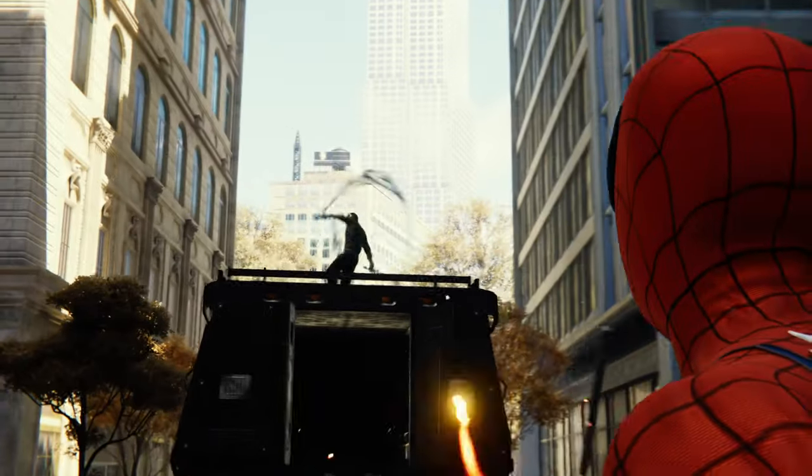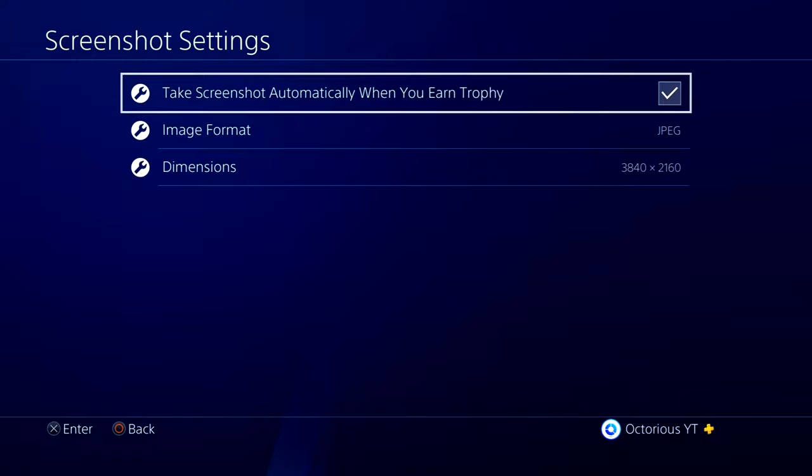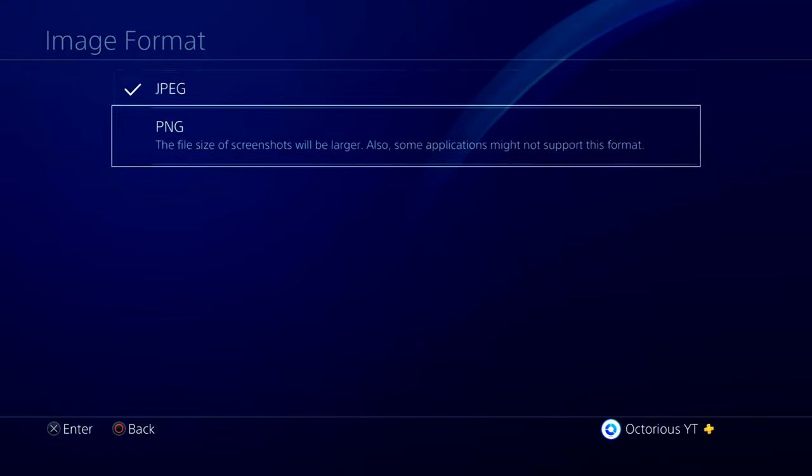The 9th setting is in the same menu under Screenshot Settings, and here you want to select the highest possible dimensions, and also change the format to PNG. This is going to ensure your screenshots are all of the best possible quality.